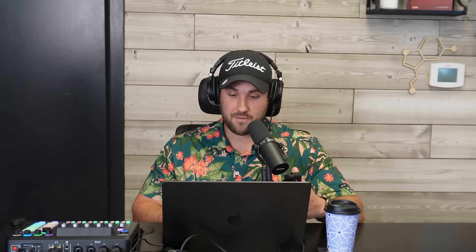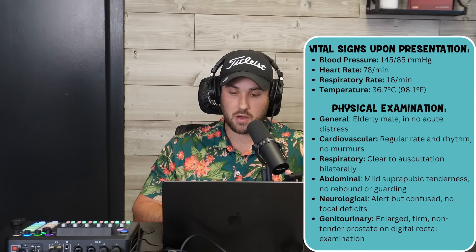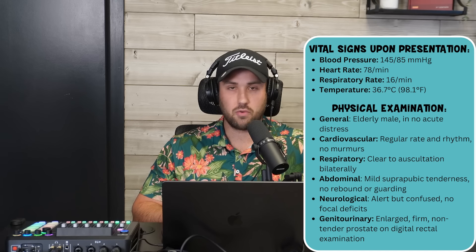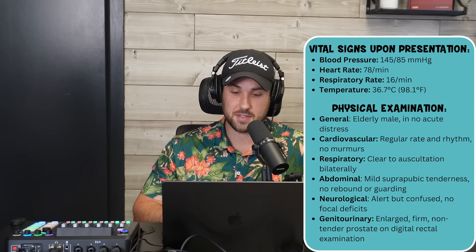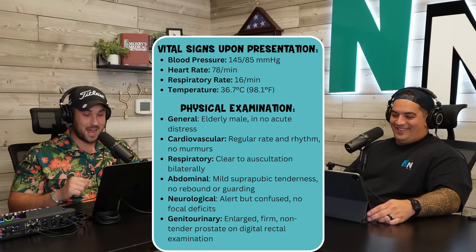Past medical history: benign prostatic hyperplasia (BPH), type 2 diabetes, hypertension, and depression. Medications: tamsulosin, finasteride, metformin, lisinopril, and sertraline. Vitals: BP 145/85, heart rate 78, respiratory rate 16, temp 98.1°F. General: elderly male in no acute distress. Cardio: regular rate and rhythm, no murmurs. Respiratory: clear to auscultation bilaterally. Abdomen: mild suprapubic tenderness, no rebound or guarding. Neuro: alert and oriented, no focal deficits. GU: enlarged, firm, non-tender prostate on digital rectal exam.